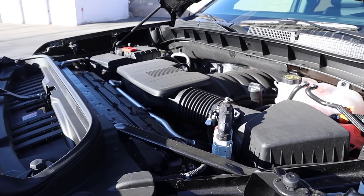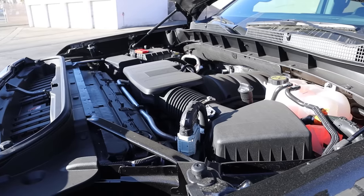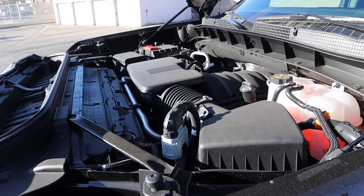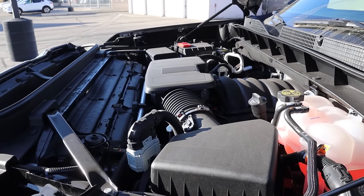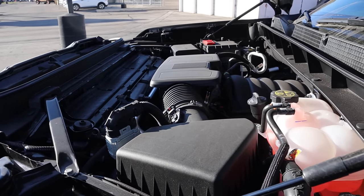Under the hood, we have a naturally aspirated 6.2-liter V8 that goes to a 10-speed automatic transmission. It is good for 15 MPG around town and then 20 on the highway from a fuel economy perspective, and power outputs are 420 horsepower and 460 pound-feet of torque.